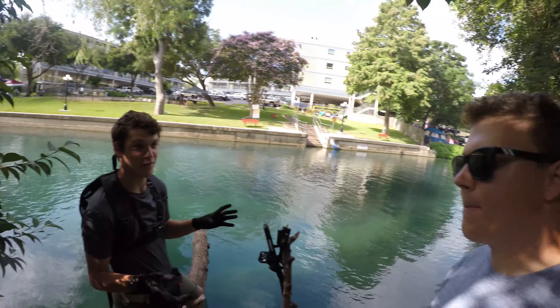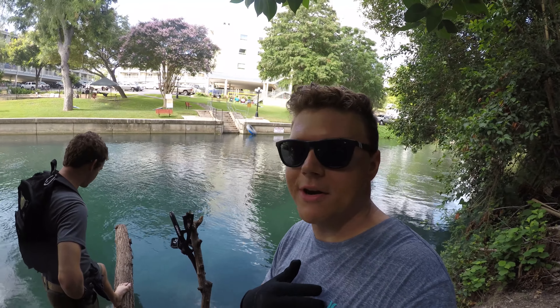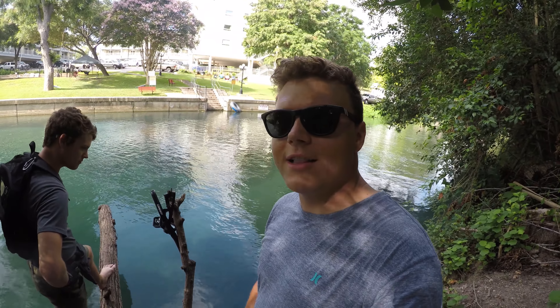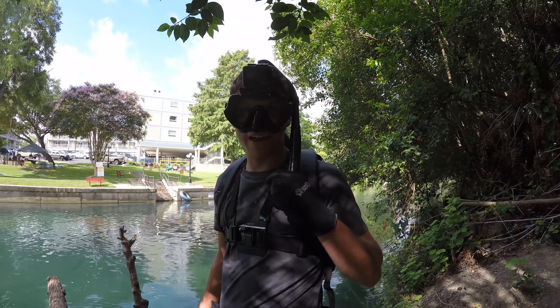What would you be happy to find today? Probably a nice cell phone. Pocket knife is my favorite — last time we dove together we both found a knife. I'm hoping I find a GoPro today; I haven't found one in a little while. Wish me luck — leave a comment below what you hope I find. Alright guys, let's get in the water and see what we can find. Walk the plank!